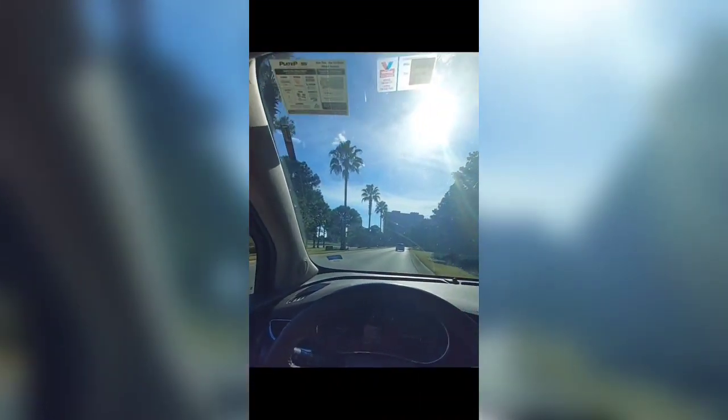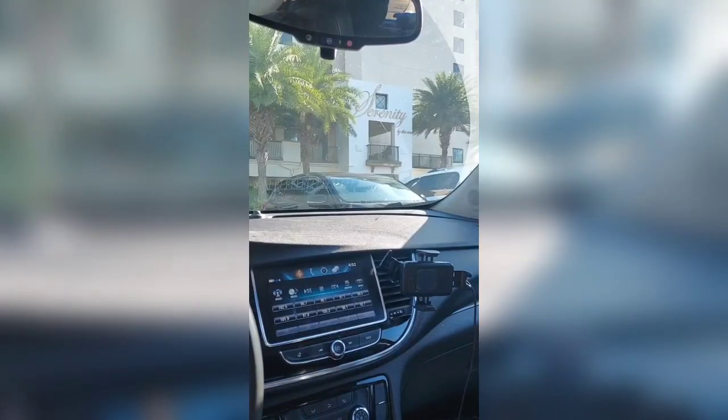Welcome to my birthday vlog. We are headed to the Hilton Sandestin Golf Resort and Spa in Destin, Florida. We're going to start out by doing a room tour.